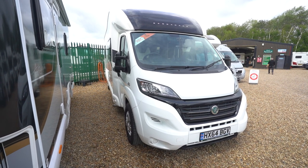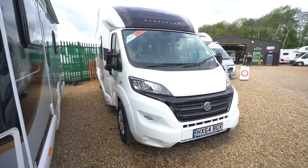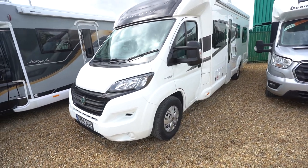Hello everyone, it's Ben from Oatree here. Today I'll be walking around this lovely Swift Bessica 496. It's on a 2014-64 registration and in beautiful condition.